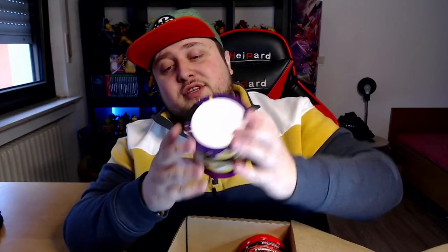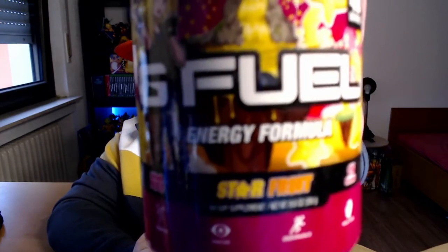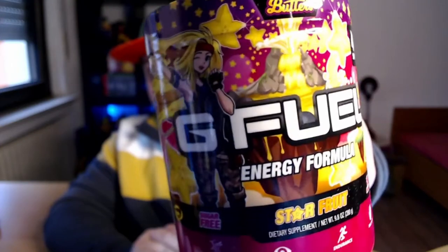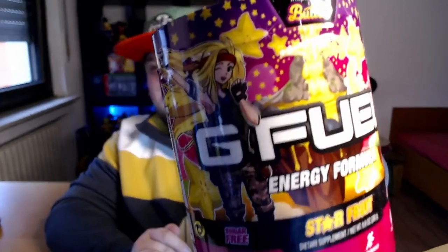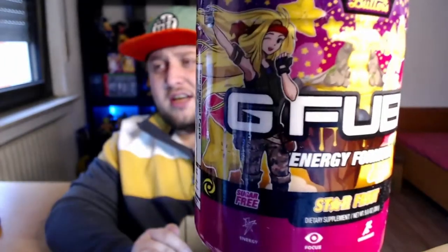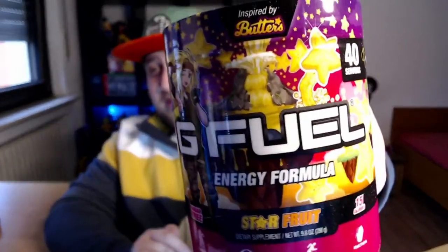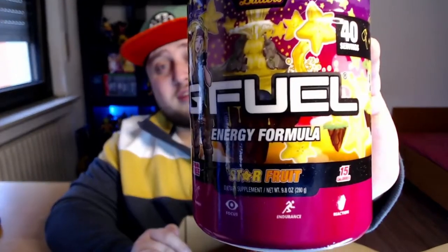We got inspired by Budders — I think she's a streamer, I'm not sure. GFuel star fruit flavor. I got this one because I like the design and star fruit seemed like an interesting thing to try. I don't really know who Budders is but I wanted to give it a shot. Pretty excited to try this one out and see how it tastes.